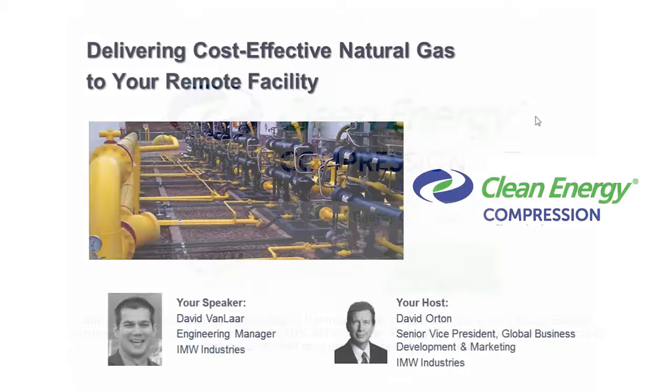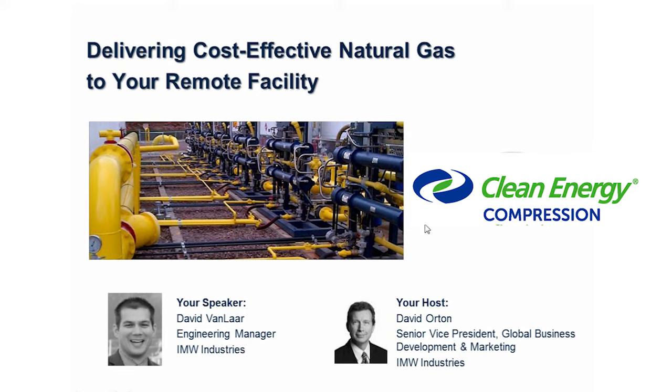Good morning. This is the third in our webinar series. We have Dave Van Laar, who's our engineering manager at IMW Industries. Dave has 10 years with IMW and a mechanical engineering degree from the University of British Columbia. Dave's experience includes 10 years at BC Hydro, as well as several tech manufacturing companies in the Lower Mainland.